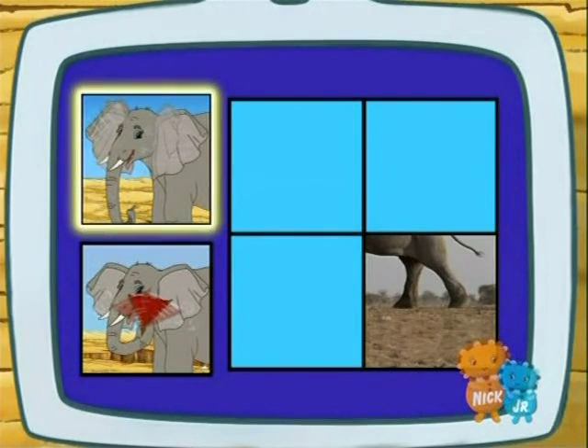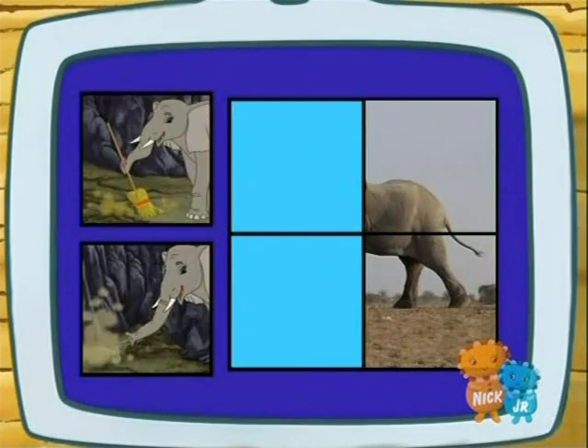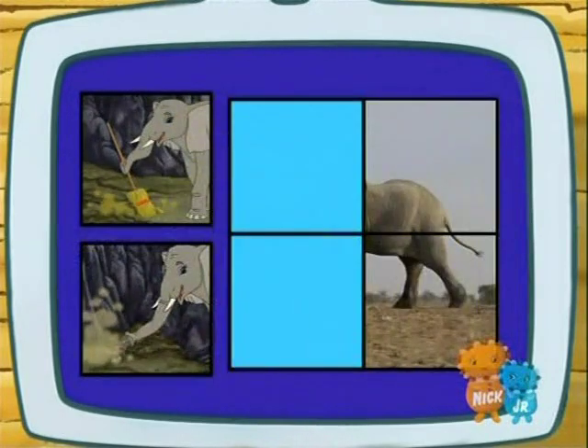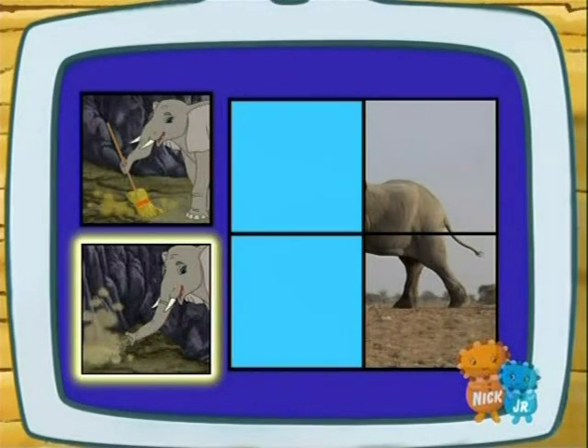An elephant's big ears are like giant fans! To cool off, does an elephant use its big ears or a fan? Its big ears! Right!